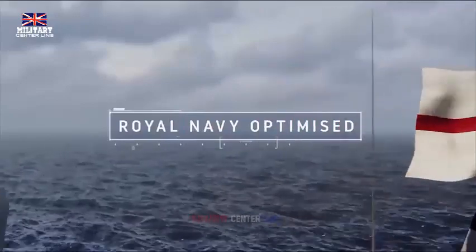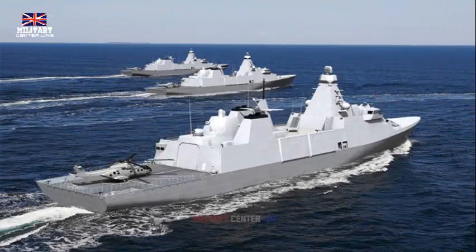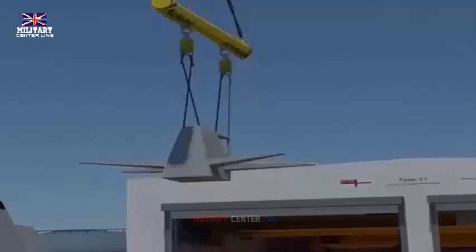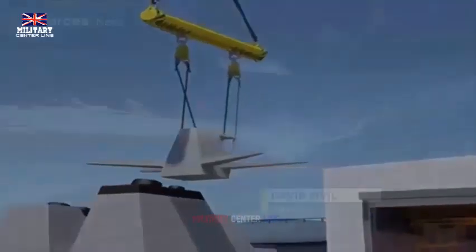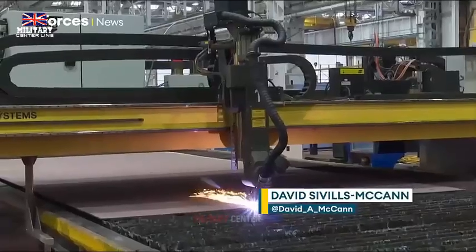The Type 31 will replace the five general-purpose Type 23 Frigates that have been in service with the Navy since the early 1990s. The new frigate is slated to enter service in 2027. These frigates will form the cornerstone of a formidable future force consisting of destroyers, new autonomous mine hunting capabilities, new fleet solid support ships, multi-role sea surveillance and support ships of the Bay class, next-generation nuclear submarines, and two magnificent aircraft carriers, said Vice Admiral Marie Nick Hine.